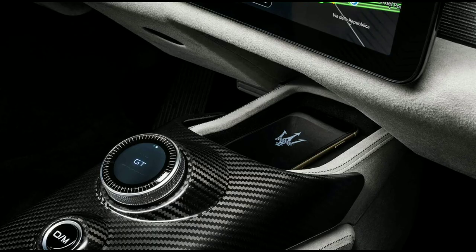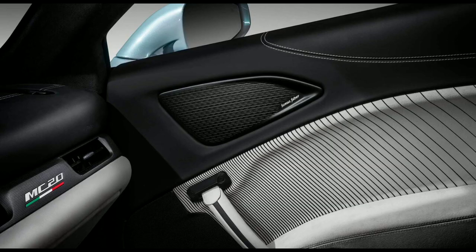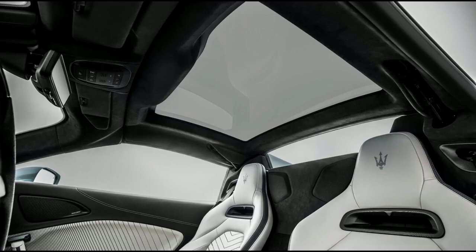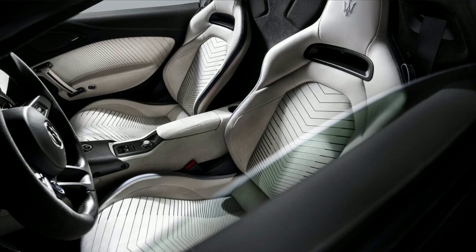The MC20 Cielo launch edition is available in a new color called Aquamarina, and Maserati has also updated the technology suite in the Cielo to now include emergency braking, a 360-degree surround-view camera, and traffic sign driver information.